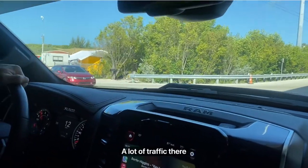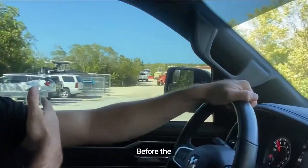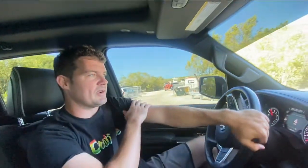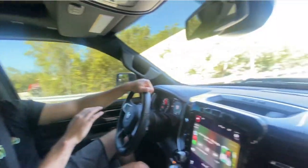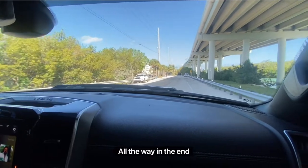A lot of traffic there now, but there are three spots — they are all occupied at the moment. Right before the fence is where you're going to park. There's a blue dock right there. If you go a little farther down, you can go to Blackwater Siren Restaurant all the way at the end.